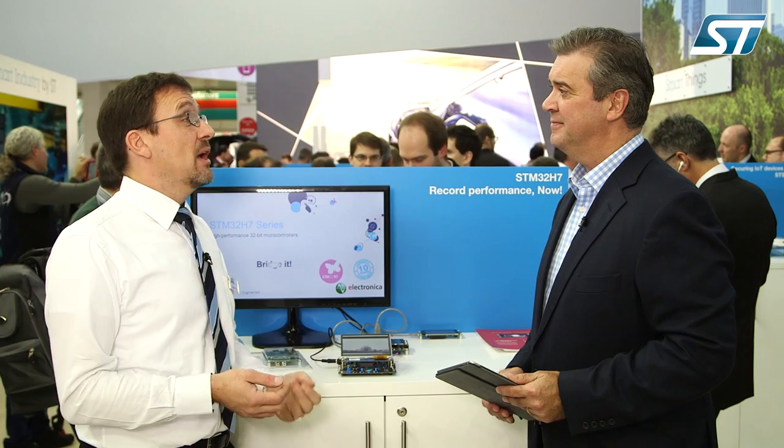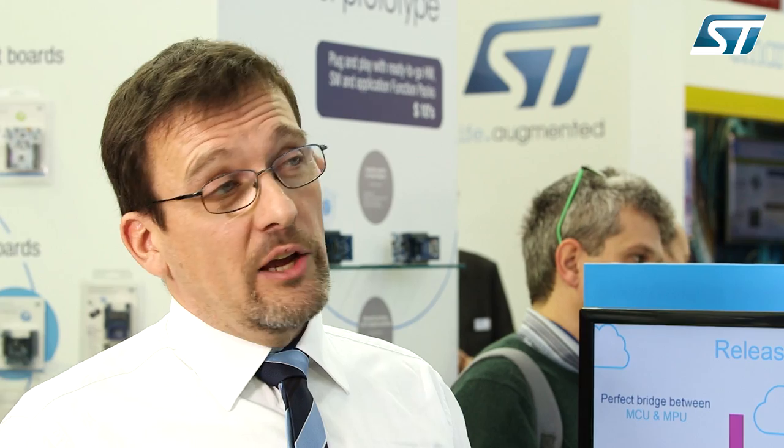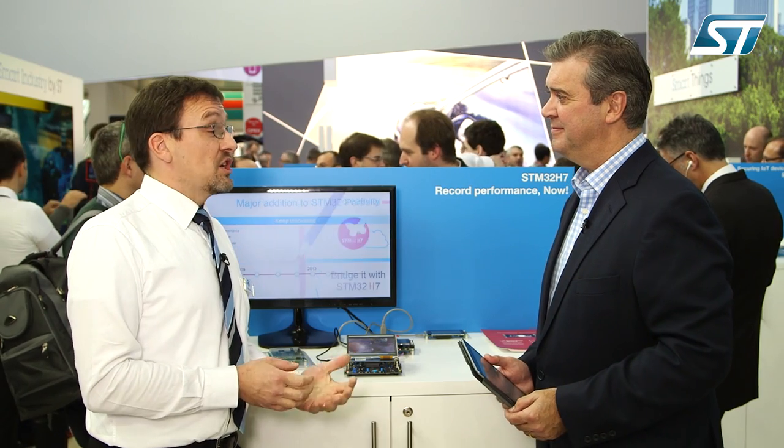Apart from video graphics, what are some of the key target applications? All applications that need high computing performance and lower power consumption — which may be industrial gateways, home automation systems, smart consumer devices, but also for the industrial market, high performance motor control. Also for IoT and Industry 4.0 applications, the cryptographic features of this device are very beneficial.